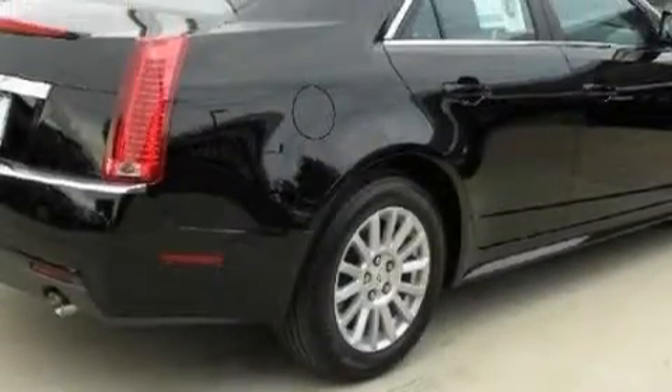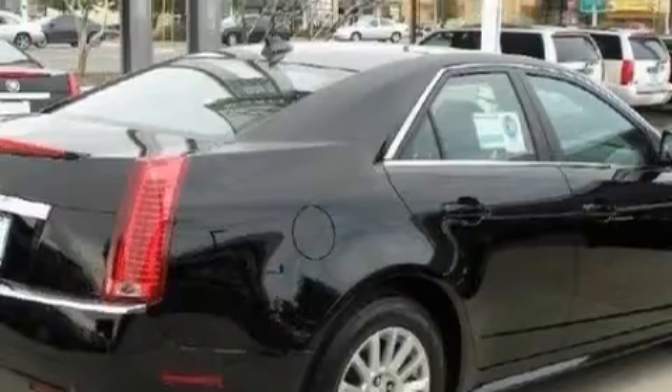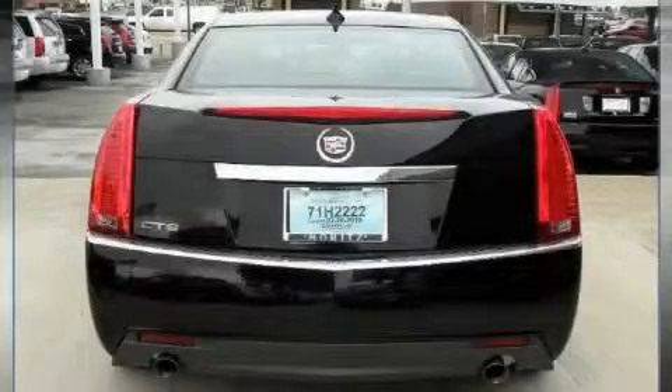It also features rear curtain airbags and an anti-lock braking system, making it easy to see why this automobile is an excellent choice. It features a 3.0-liter six-cylinder engine and a six-speed manual transmission.